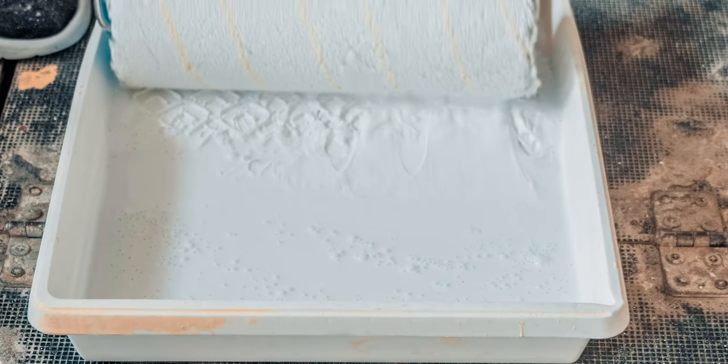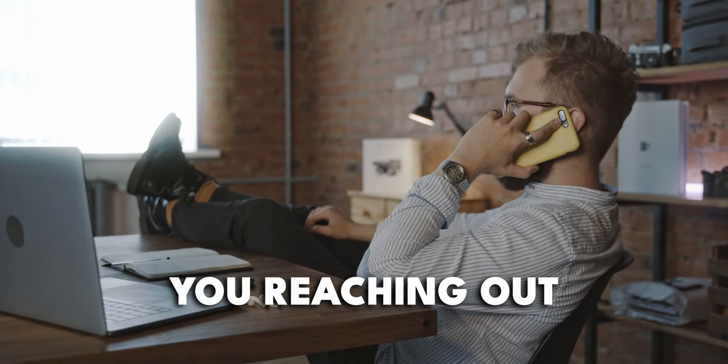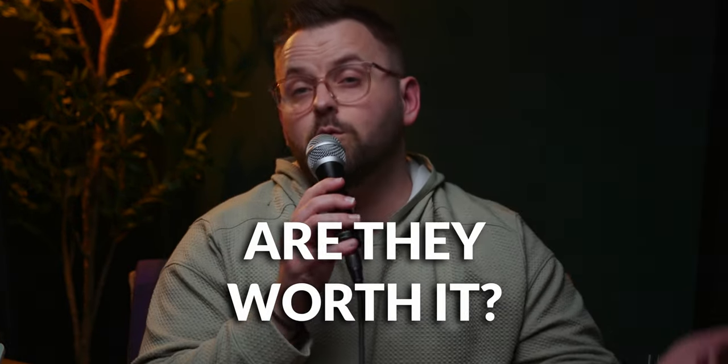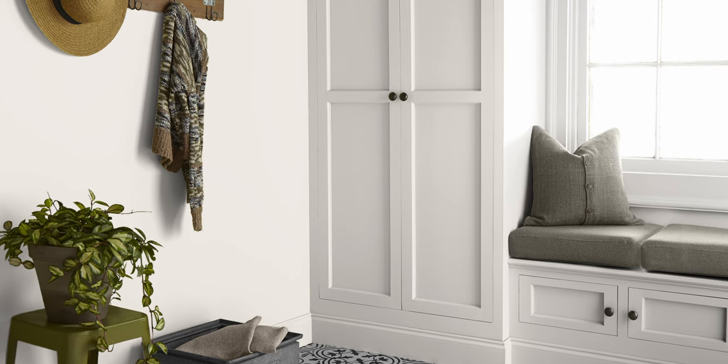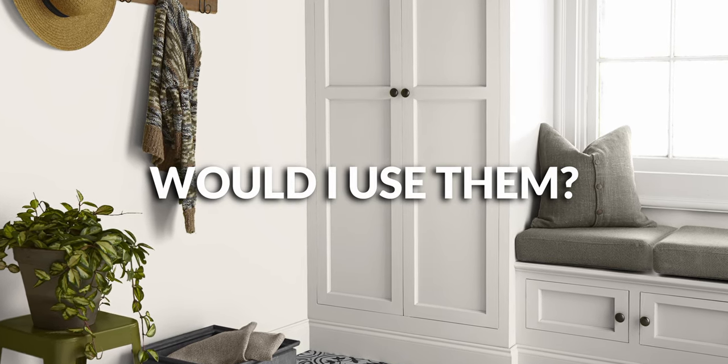I wanted to do these dedicated reviews because more and more people have been reaching out about actual specific colors — whether you can use them inside or outside, and whether they're worth using. That's kind of the whole point of Hue Review. I want to give you my personal opinion on these colors, whether I would use them at all, because apparently my opinion matters a little bit.